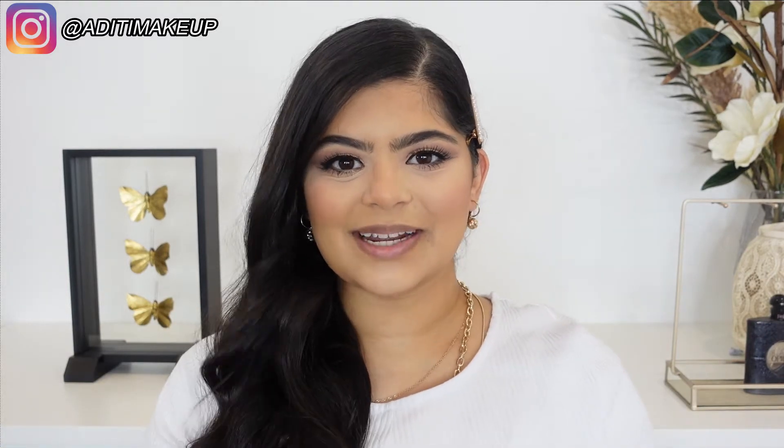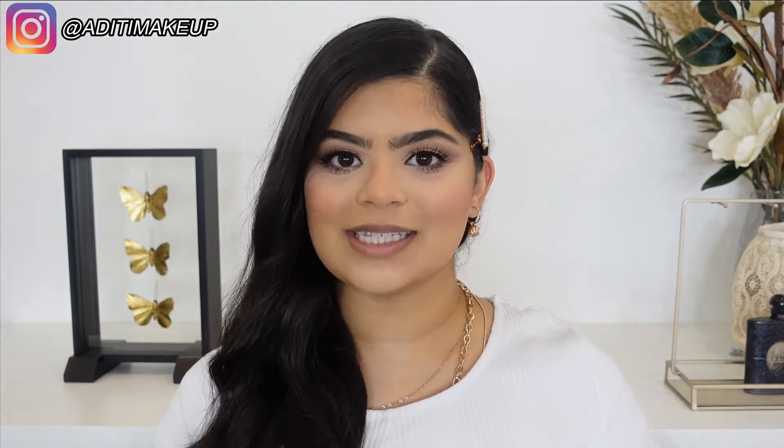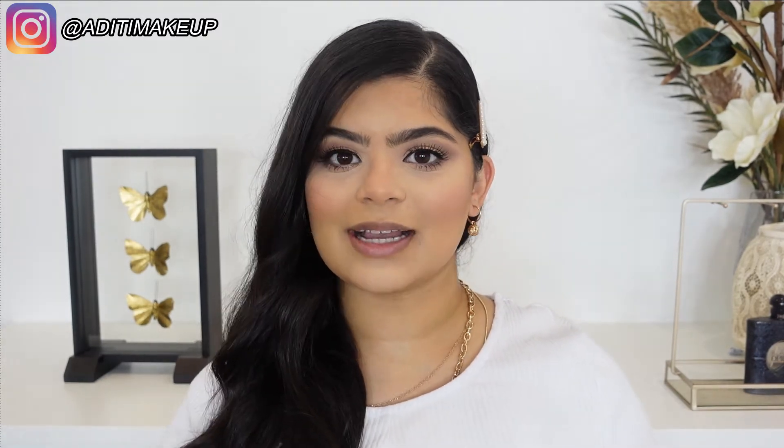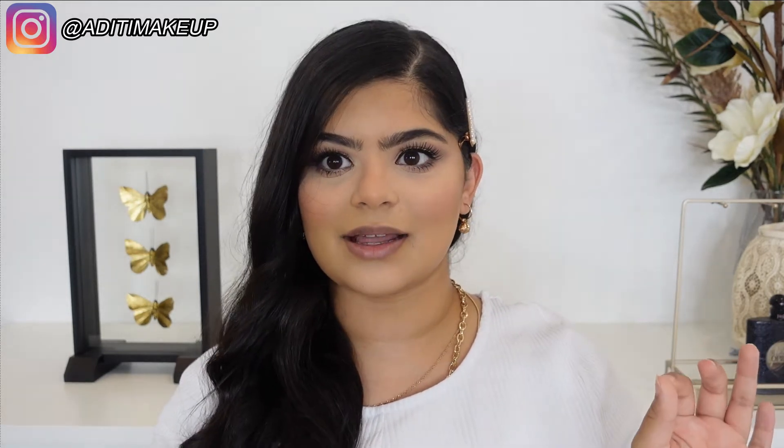Hi guys, welcome back to my channel. Today I'm doing a really exciting video — which I say in every single video — but I will be reviewing the new Anastasia Beverly Hills Iced Out Collection. It is their Spring 2021 collection and it is stunning.